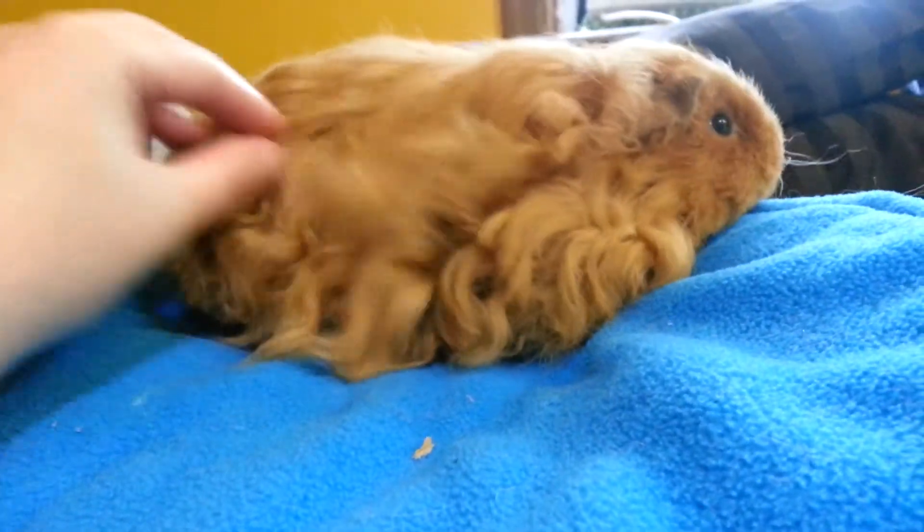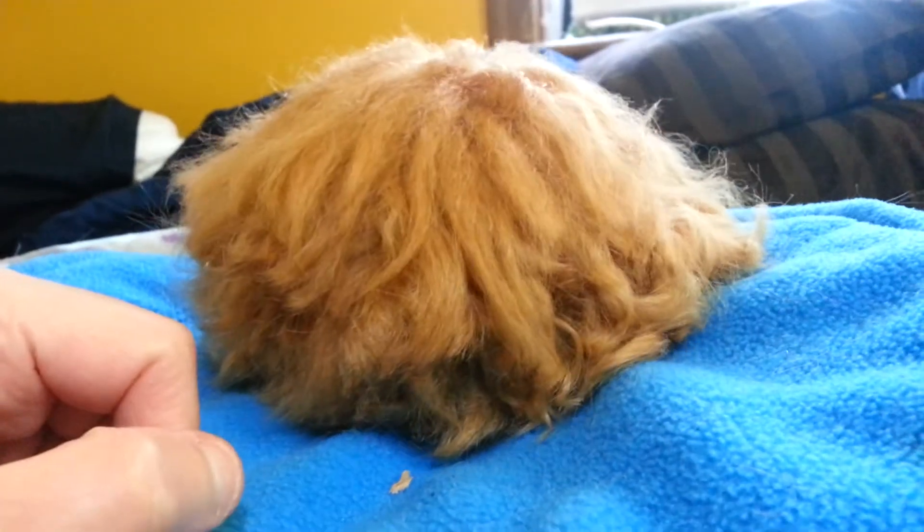She definitely runs around when you have her out - she just wants to take off, by the looks of it.